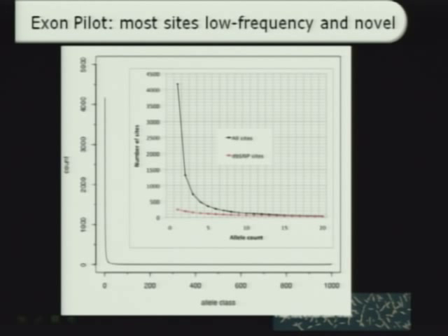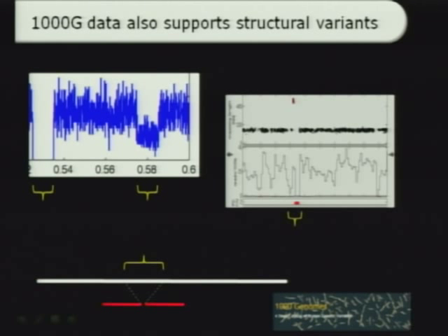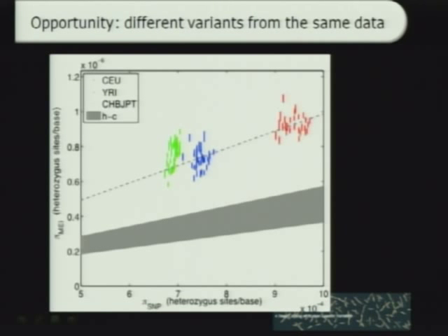The Exon Pilot shows a huge excess of rare variants in the dataset, which allowed us to really look below the 1% allele frequency. The 1000G data also supports structural variant analysis from the next-gen sequencing data — details to come. Notably, since SNPs and mobile element insertions such as Alu insertions or L1 insertions are completely different variation types, in the same data from the same individuals we could calculate and compare heterozygosity — that's a real power of these datasets.